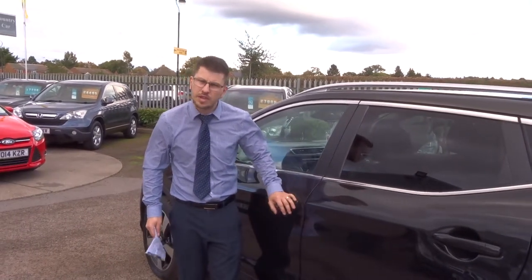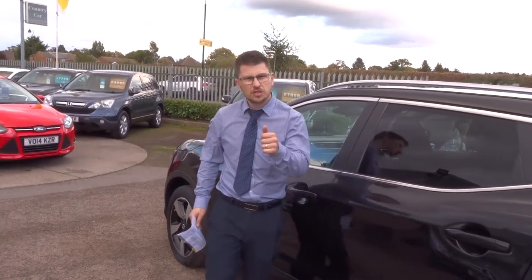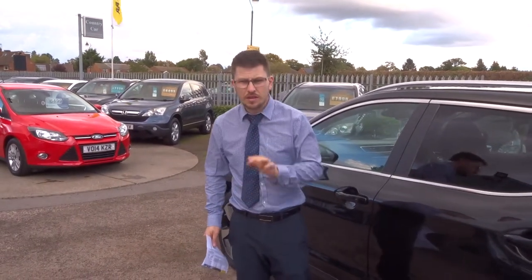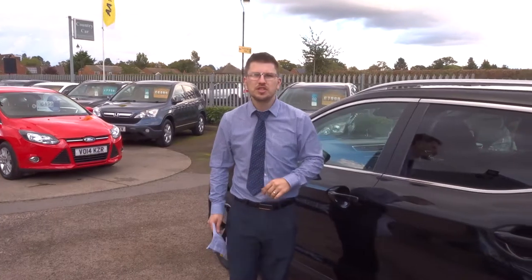If this car does fit the bill for you, give us a call. We're highly rated on Autotrader and CarGurus — I'd recommend having a look at our reviews. But for now I'll leave you to it and we'll speak to you soon. Thank you.